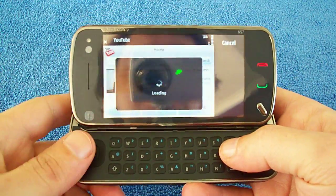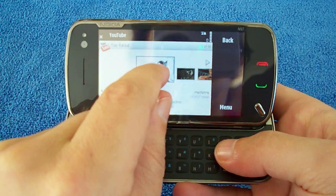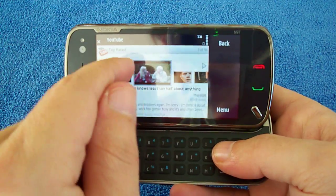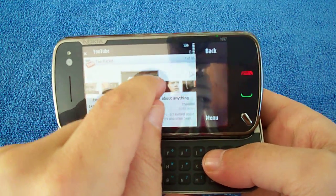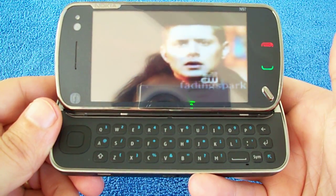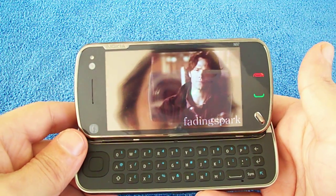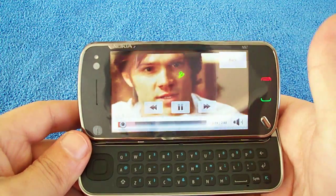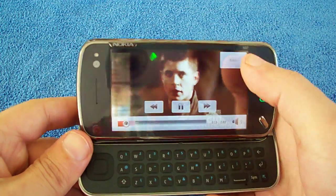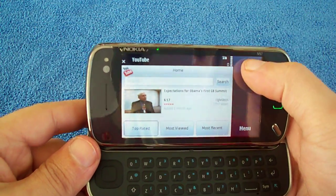So we'll go to Top Rated videos — it will show them up there. Then we just flick through. It's pretty easy to flick through whatever you would like to watch. There is a search function up there, so we'll press this. Yeah, it's pretty quick. That's the YouTube app — it's very, very good.